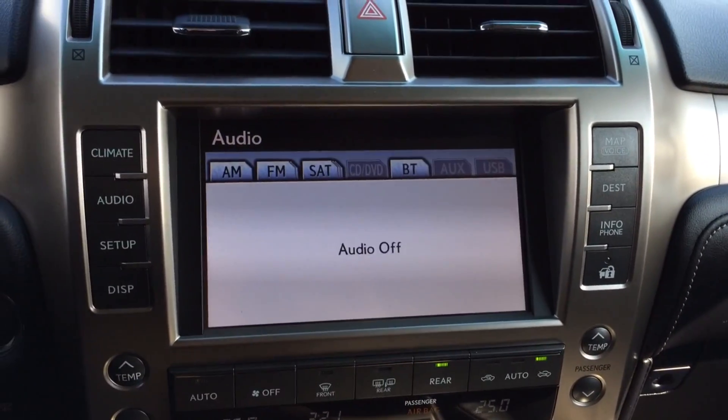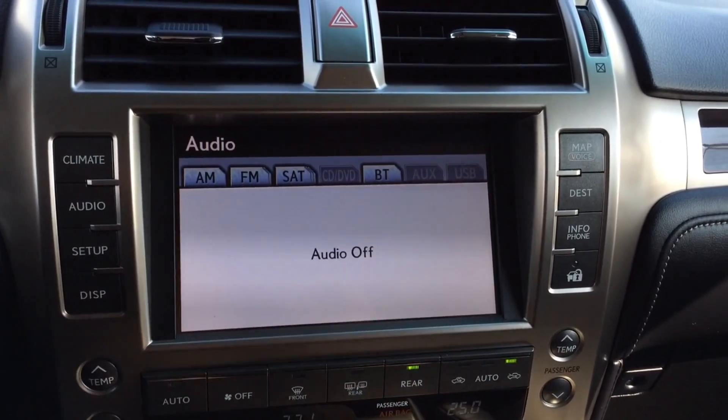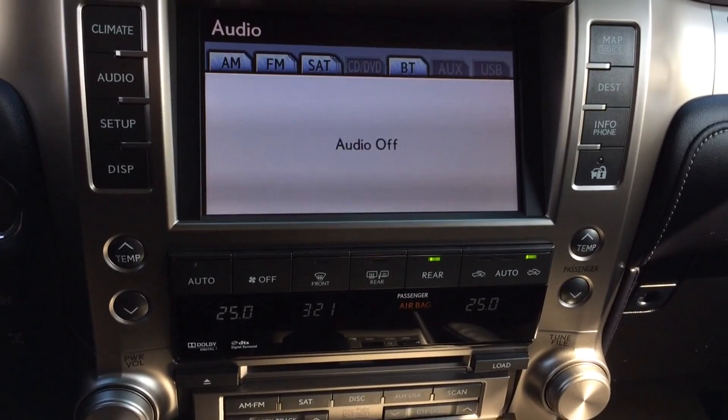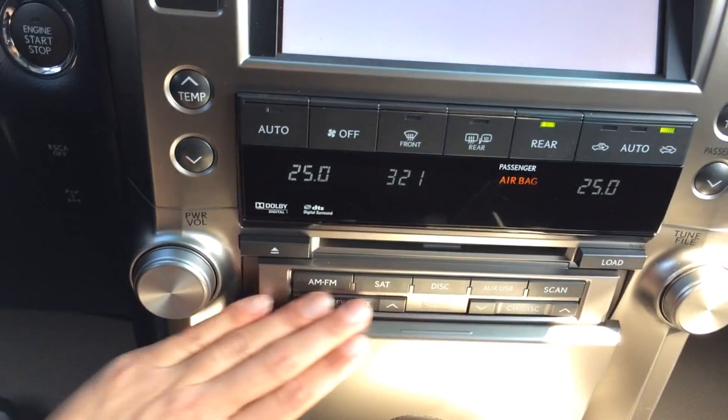For your audio, you have AM, FM, satellite, CD, DVD, auxiliary, and USB. It's a Mark Levinson premium audio system. You have shortcut buttons for that right here.